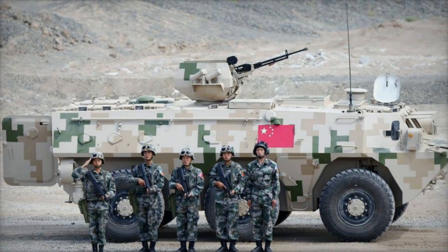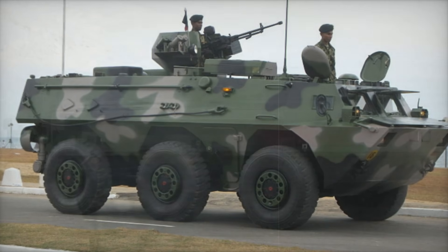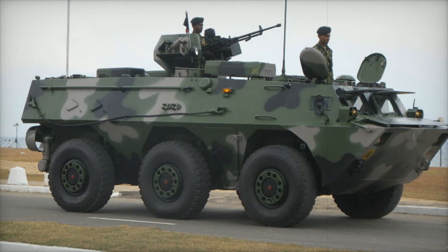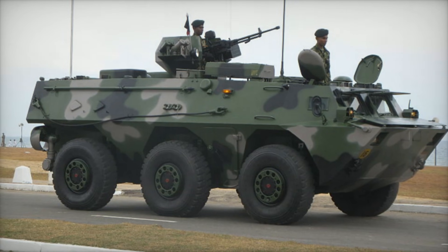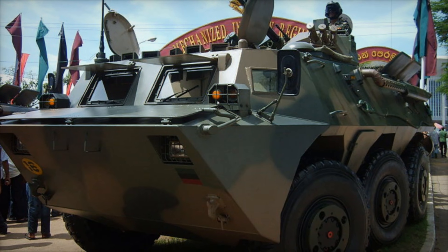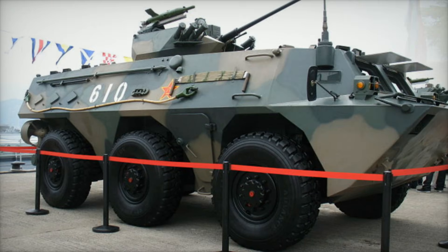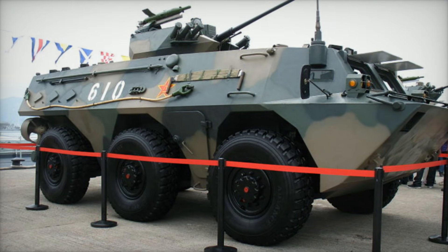The WZ-551A's success didn't stop there. Norinco continued to improve upon the design, introducing the WZ-551B, which further refined the vehicle's mechanical reliability, firepower, and agility. This newer model would be the one to reach even more international markets, with countries from around the world recognizing its value.